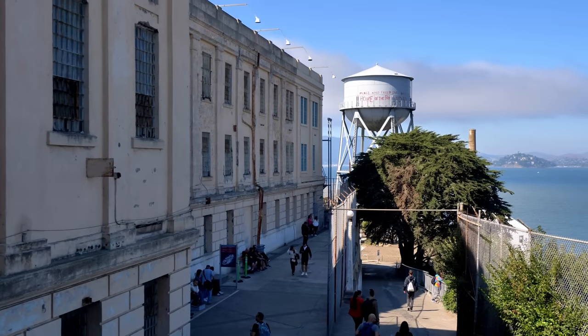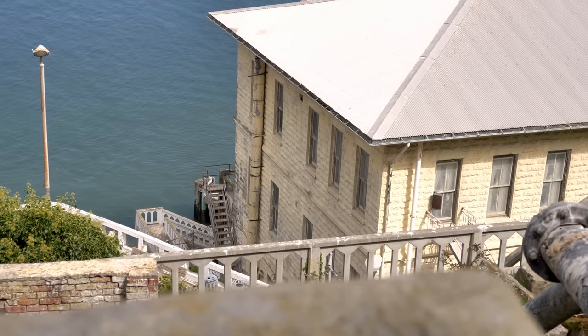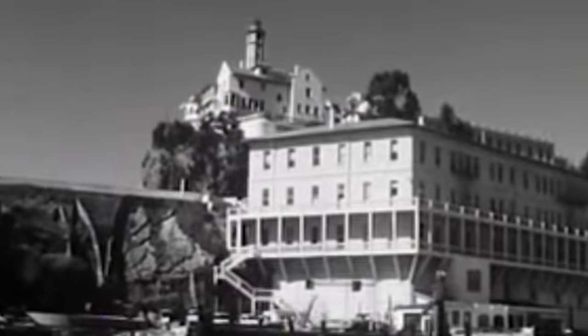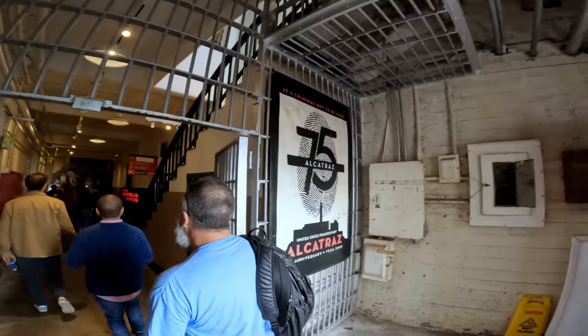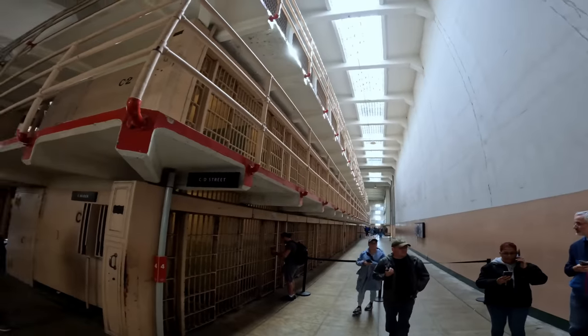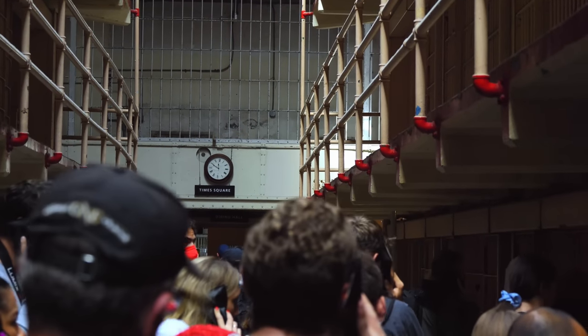Something I failed to realize prior to our visit was that Alcatraz was only in operation for 29 years, closing on March 21st, 1963. Contrary to rumors, it didn't close because of the escapees but because the institution was too expensive to continue operating. We wandered through each cell block following the audio tour's careful directions, doing our best to preserve a bit of personal space amongst the overwhelming crowd.